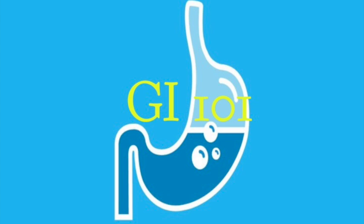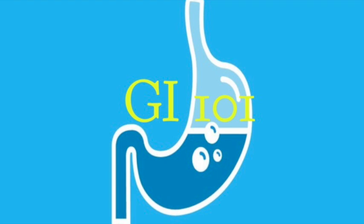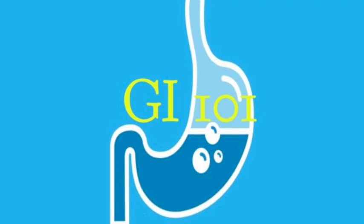That's the end of our podcast. Today, we discussed how we can influence the serotonin and dopamine systems with medications to enhance gut motility. Perhaps in our next episode, we can talk about the endogenous opioid system. See you next time.